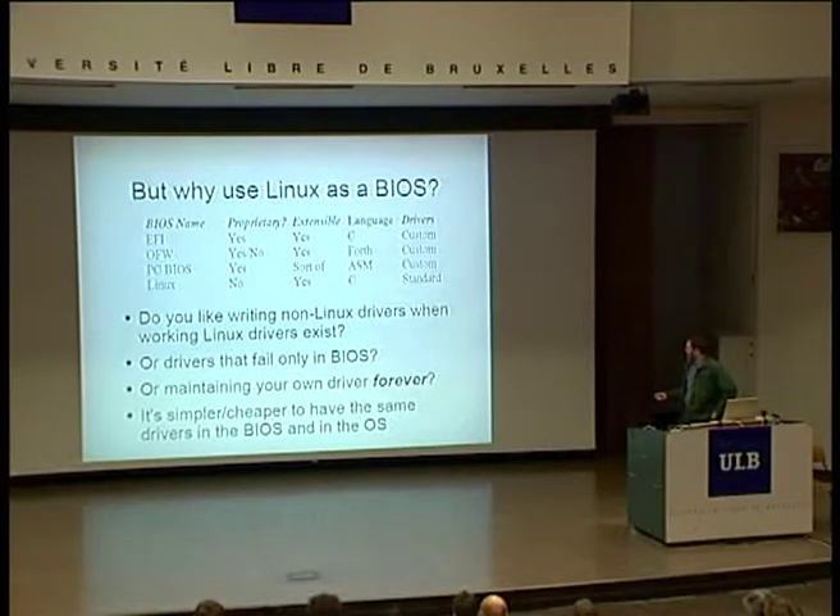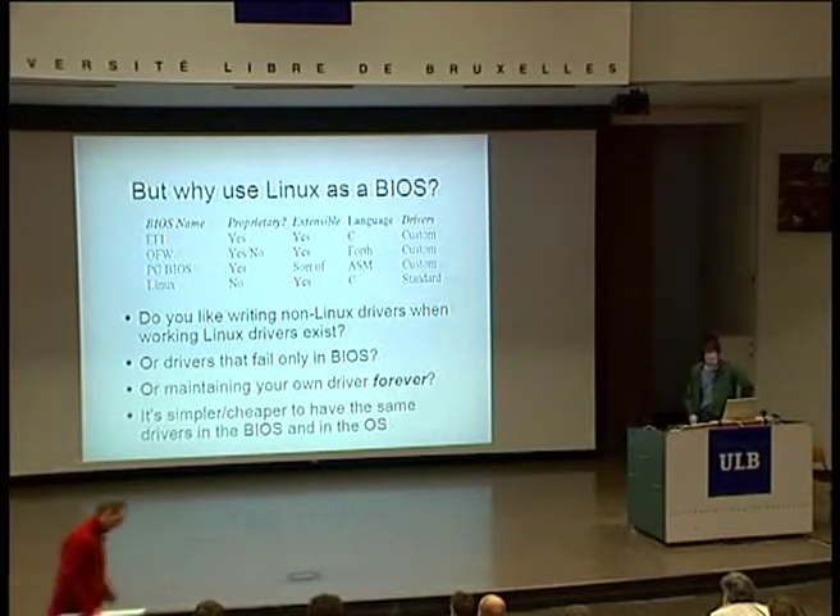You have a piece of hardware that works fine in Linux and fails in the BIOS — that gets really old really fast. Or if you write a driver for one of the first three environments, guess who gets to maintain it forever? We've been working on getting some of our code into the Linux kernel. The neat thing is you're on a mailing list and you start seeing patches come in from all over the world to fix bugs in your stuff. So it's a lot simpler and a lot cheaper to have the same drivers in the BIOS and in the OS. That's part of the argument for having Linux as your BIOS.